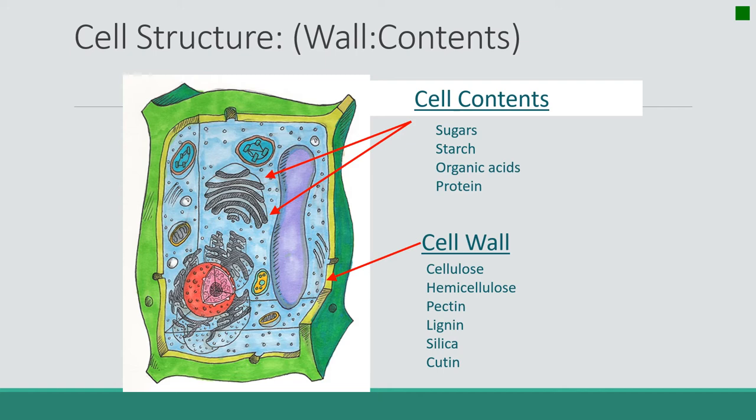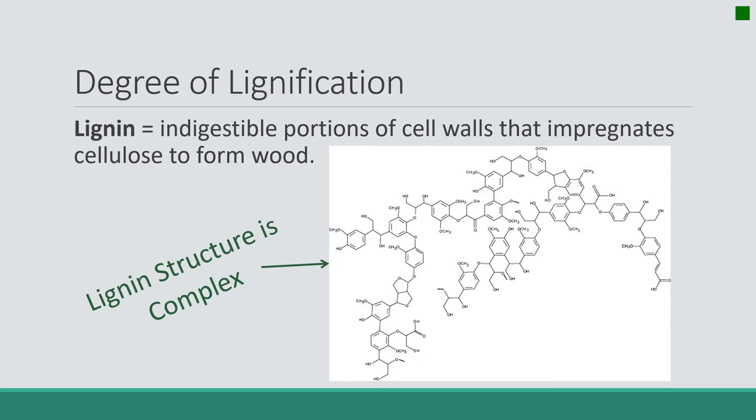A plant that has lots of cell solubles in relation to cell walls is going to be more nutritious. The second factor is lignification. On this diagram is a picture of lignin — I'm not going to ask that you memorize that, I just want you to know it's really a complex structure. Because it's so complex and so highly bound, it is not digestible. It is the compound that binds cellulose together to form wood. It's this complex structure that impregnates and wraps around the strands of cellulose in the plant's cell walls and it forms wood. Wood is not digestible, so plants that don't have a lot of lignin are more digestible than those that do.